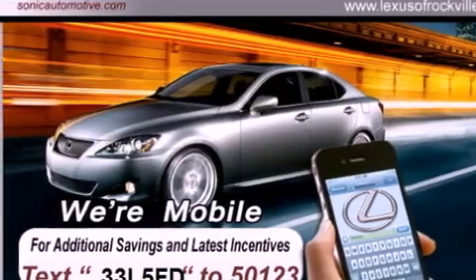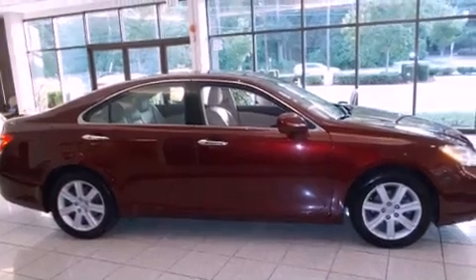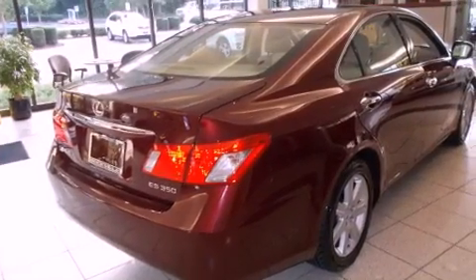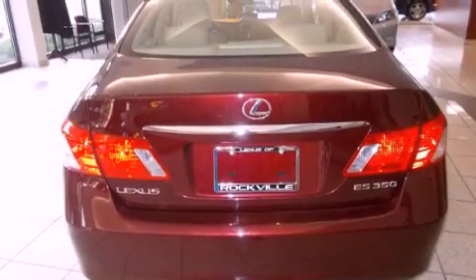Features include a power sunroof, alloy wheels, cruise control, a CD player, a leather-wrapped steering wheel, a passenger side vanity mirror, a security system, a traction control system, and memory settings for the seat positions so you can recall your favorite alignment with the push of one button.